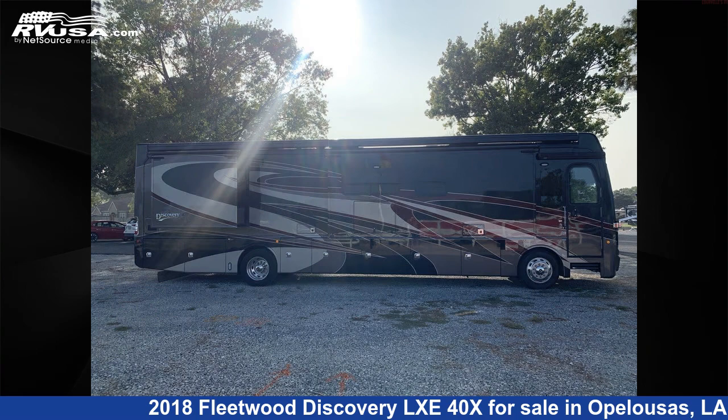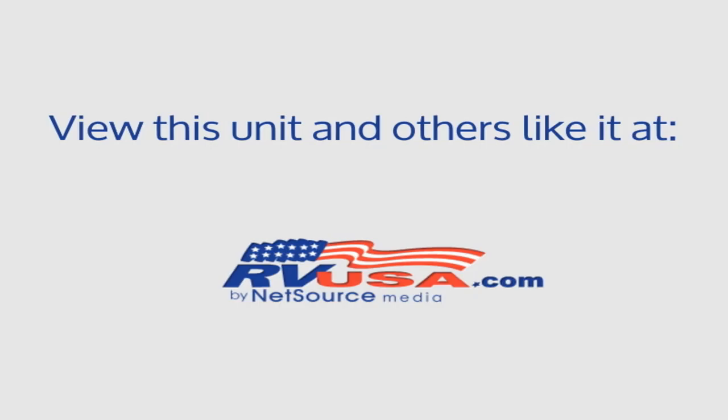For more information and pricing on this unit, and to see all units available for sale by Curvell's RV, visit rvusa.com.